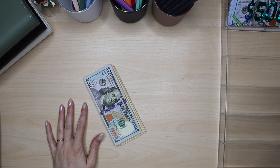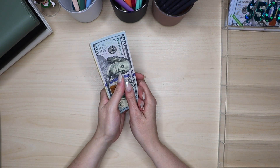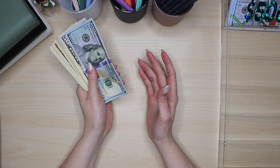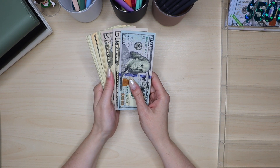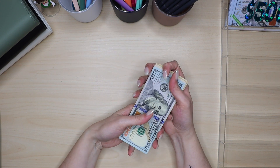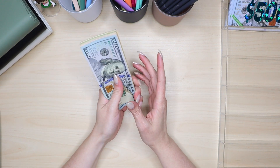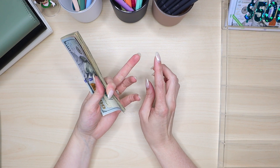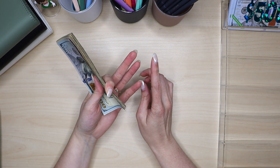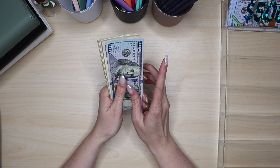Hey everyone, we are going to do a cash stuffing today, so thank you for clicking on today's video. If you are new, my name is Brittany and I am in my mid-30s. I am married with a little two-year-old and we are currently on a debt-free journey. We believe in enjoying our life while we're paying off debt, but we are making a conscious effort to really pay down the debt we have left. We currently have two vehicles, our mortgage, and student loans — and student loans is our focus right now.